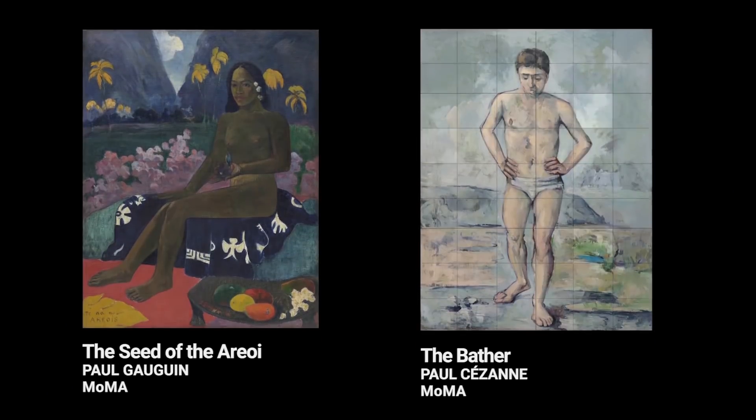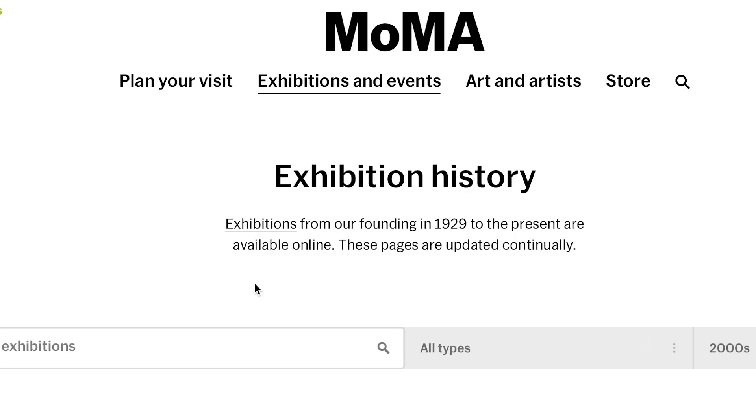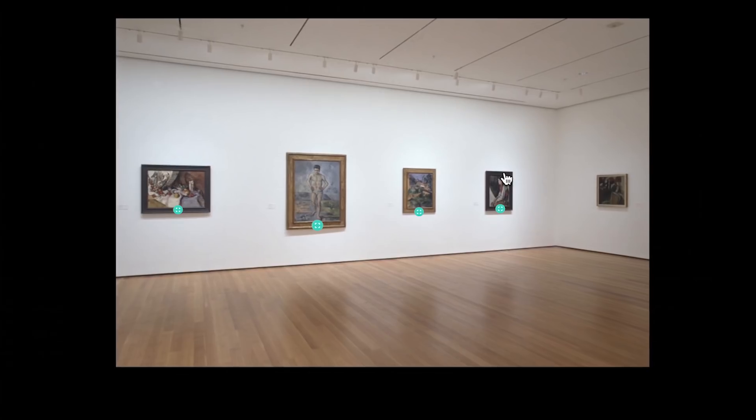One of the Google Arts and Culture collaborations was with MoMA. The initial problem was they had recently launched 30,000 installation images online all the way back to 1929, their first exhibition. Those images didn't contain any information about the actual works in them, a very important component to art history. Using machine learning, the MoMA artworks recognizer turned a repository of images into a searchable archive.